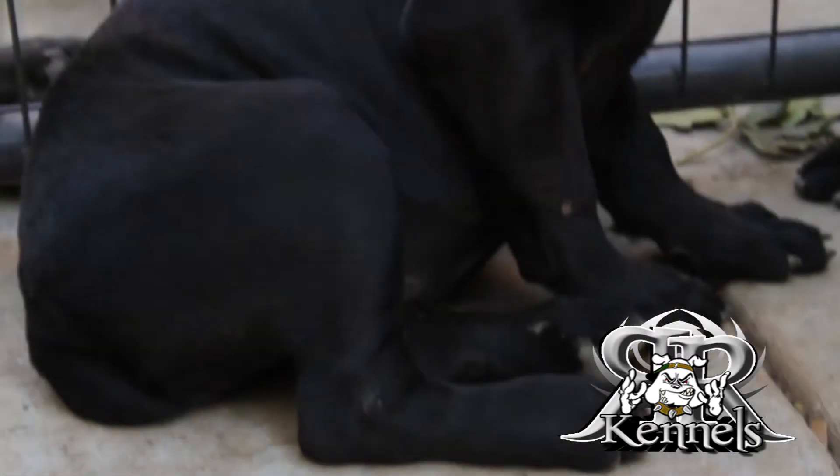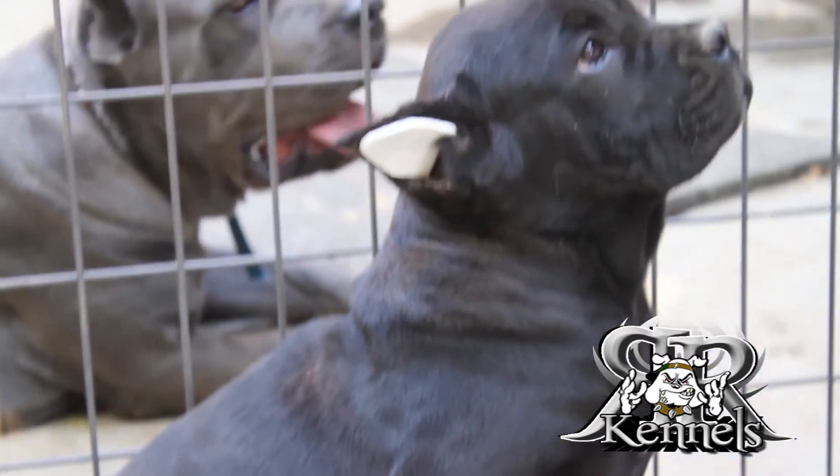These are our family members, so you gotta take good care of them, feed them well, give them a lot of love, walk them. Right now they're in the kennels — usually they run in the yard. We run them in different groups at different times.